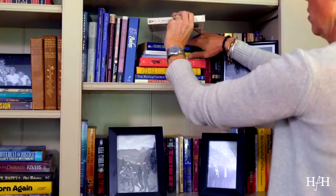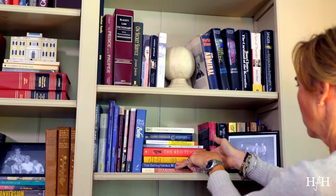Another thing is to arrange them according to height. Put hardbacks together, softbacks together. You can do magazines, and you can stack them horizontally as well.